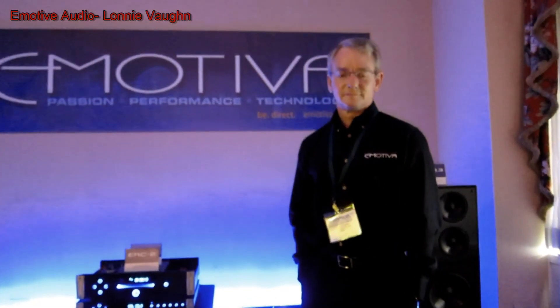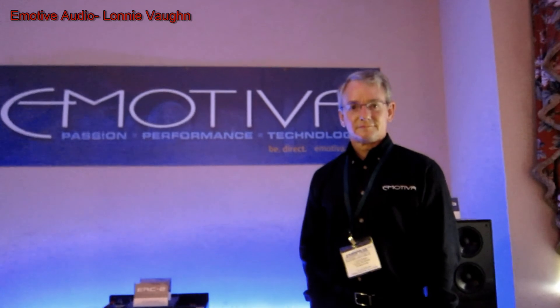That's fantastic. Thank you for your time, and I wish you great success with the show. Your products are displayed beautifully — have a great expo. Thank you, Peter. Appreciate it.